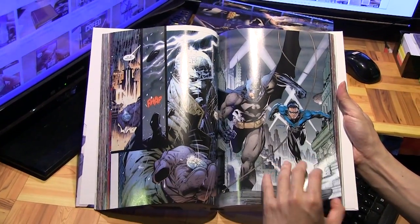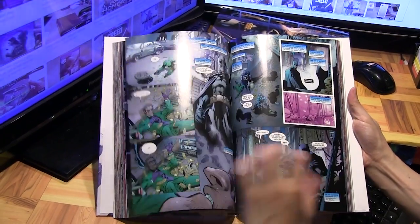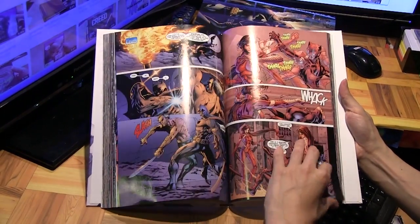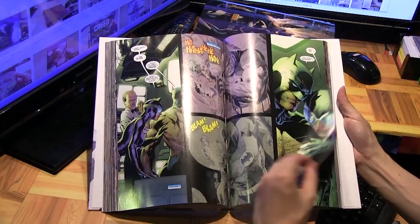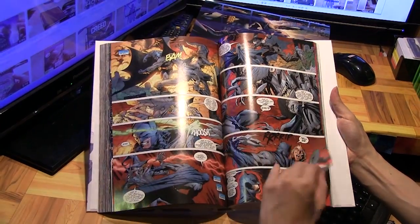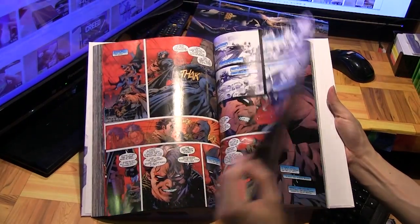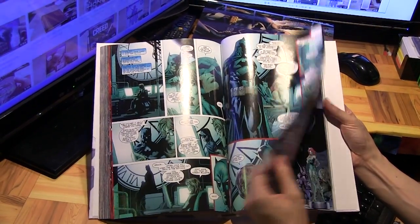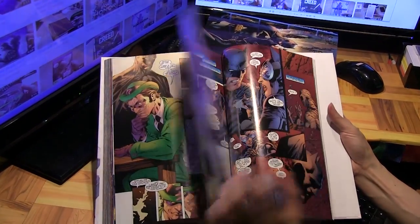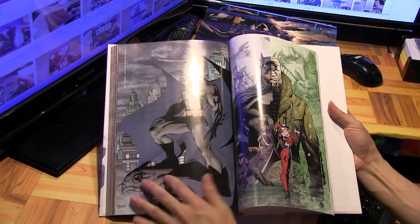This is classic Jim Lee artwork. Jim Lee is a superstar artist who is currently the co-publisher at DC Comics. At the time in 2002, he was a rising comic book superstar artist. These days he doesn't do as much drawing anymore, but looking back at this, it's definitely one of the highlights of his comic book career.